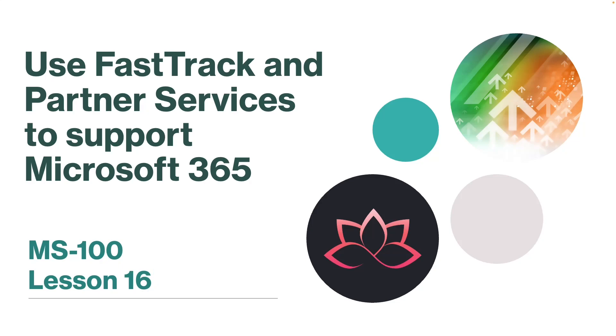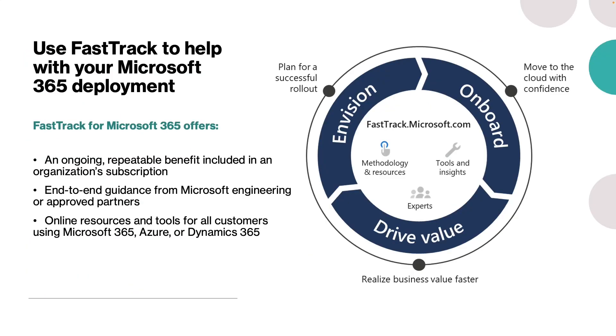In this lesson, we are going to learn about how to use FastTrack and partner services to support Microsoft 365. Microsoft is committed to helping IT professionals and partners get the tools, resources, and guidance needed to move with confidence to Microsoft 365.